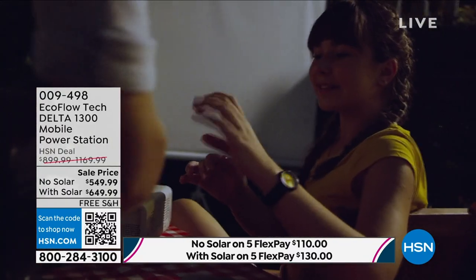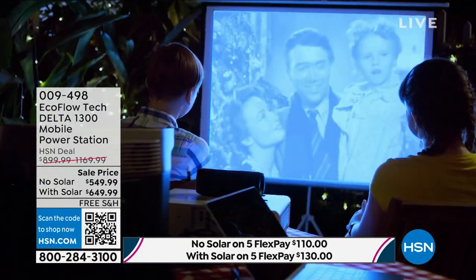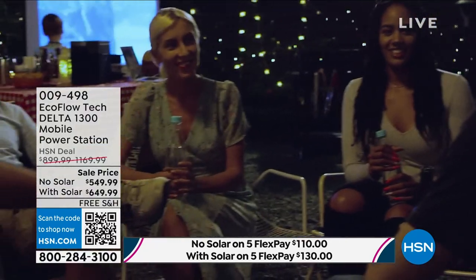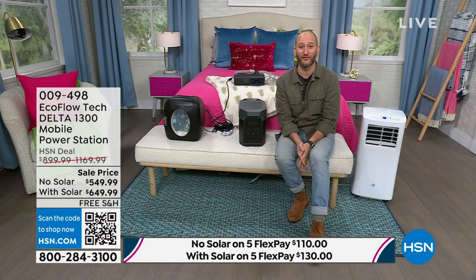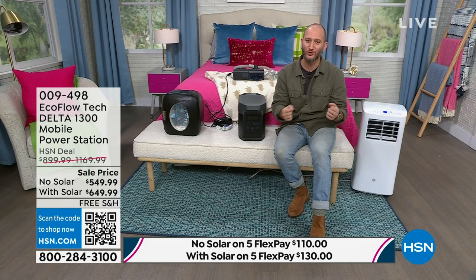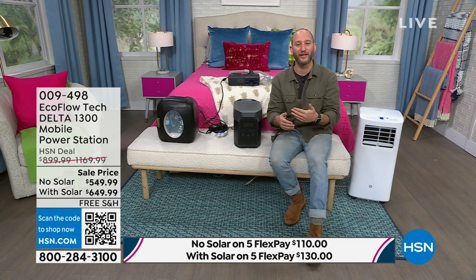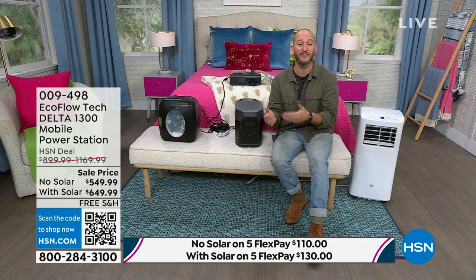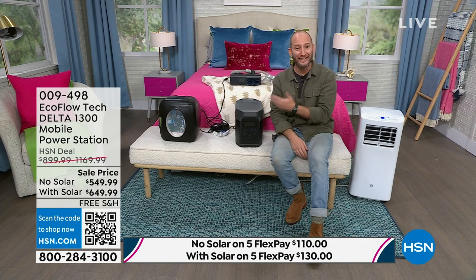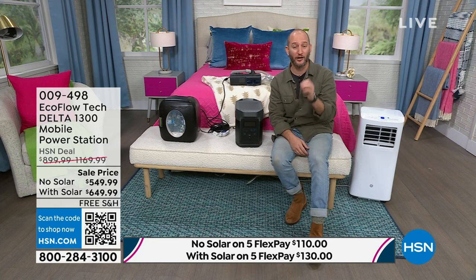This isn't something we only think about for emergencies — this is for the fun stuff too. When you invest in a gas or propane generator, it sits and waits for another emergency. But with EcoFlow you can take it out in the backyard for a movie night — you're not going to want to watch a movie with a gas generator running. Nobody camping wants to hear a gas generator. HOAs won't allow gas generators running after 10 o'clock because they're too loud. With EcoFlow you don't have to worry about any of that. It's simple, easy, and silent. You can run it inside right next to your bed.